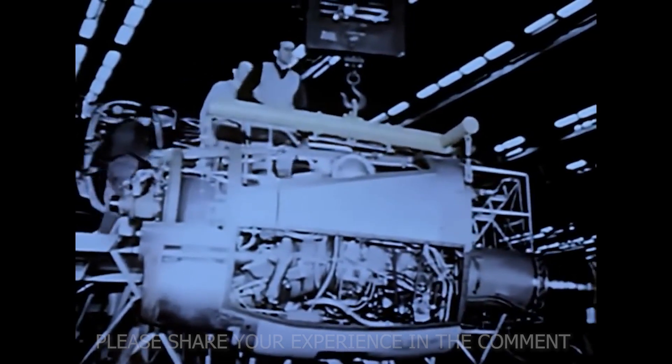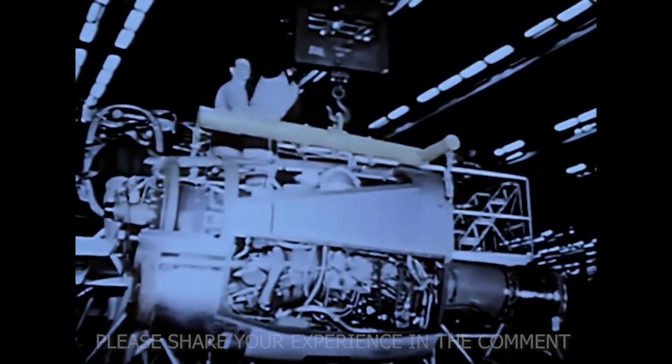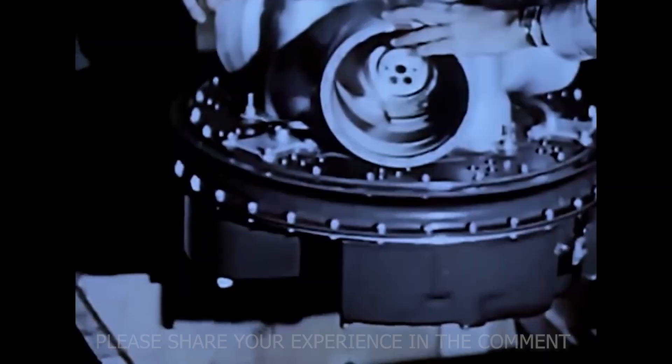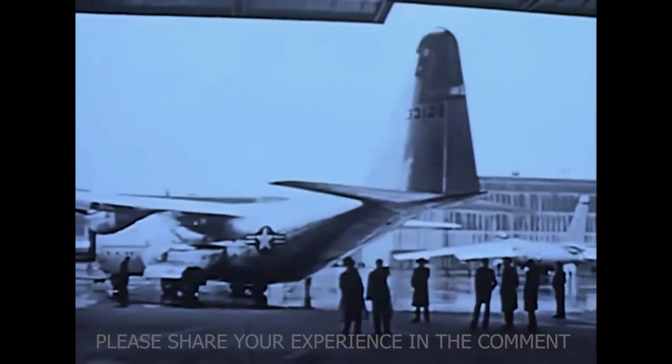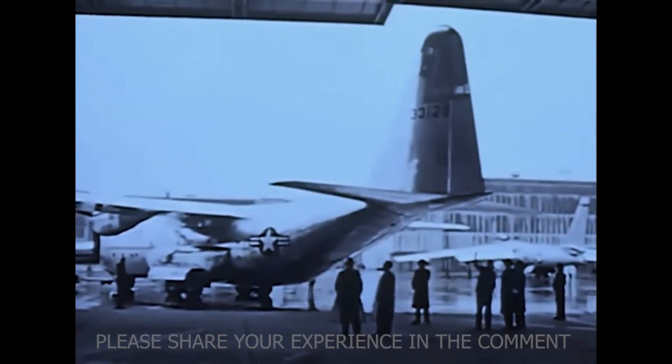But one smaller company — Lockheed Aircraft Corporation — quietly entered the race with a proposal called Model 82. Inside Lockheed's Burbank office, engineers Kelly Johnson, Gene Frost, and Roy Wimmer began shaping something unconventional. Instead of the typical piston engines, they chose turboprops — a new type of engine that combined jet power with propeller efficiency. They added a rear-loading ramp so vehicles and pallets could roll straight in, and gave the plane sturdy landing gear capable of handling dirt, gravel, or ice.